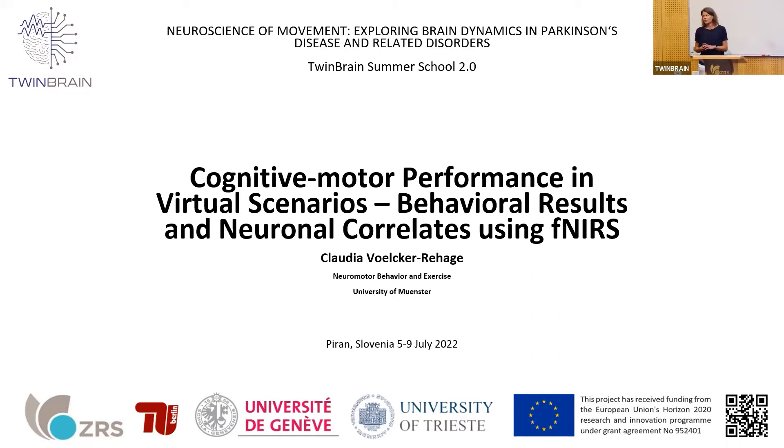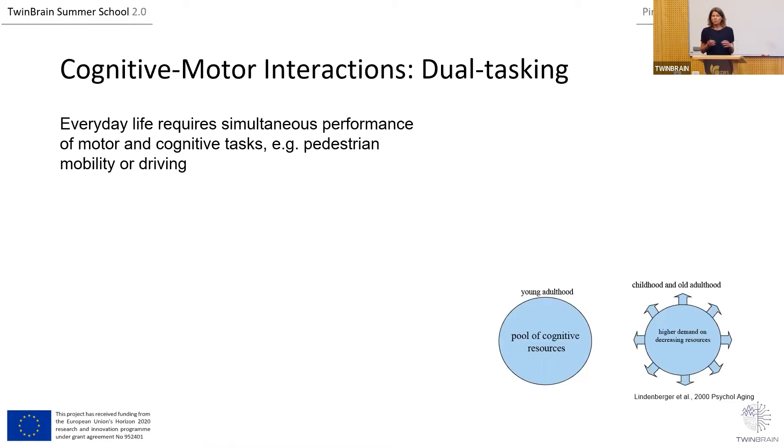I plan to show you some results from our studies conducted during the last six years on this topic, and in between we'll have a presentation from Robert. Robert recorded a video together with Julian on how our VR setup works and how we use it. I'll start with a short overview about why cognitive motor performance is important, what VR is about, and then show some car driving results.